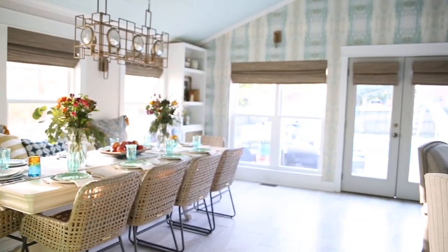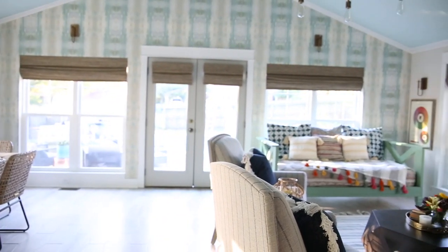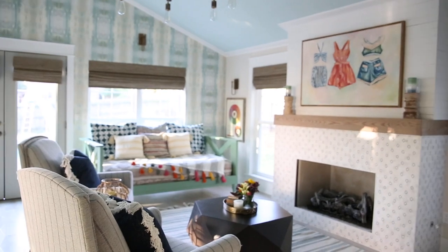We're Ashley and Jamin Mills from The Handmade Home, and we are so excited to be here in our brand new addition and how this all came together. We absolutely love it, and one of our favorite elements of the whole design is this awesome La-Z-Boy furniture.